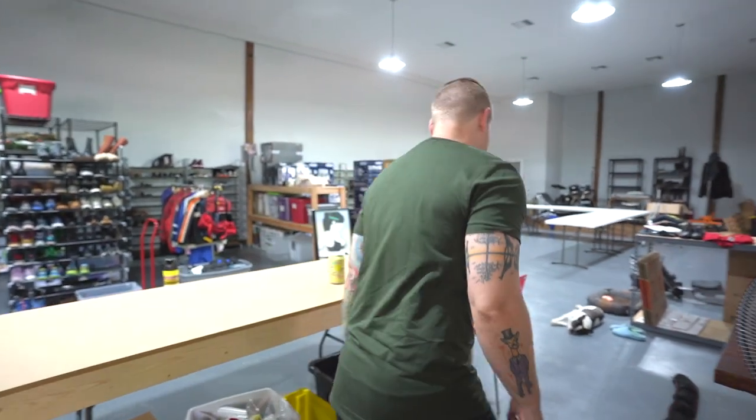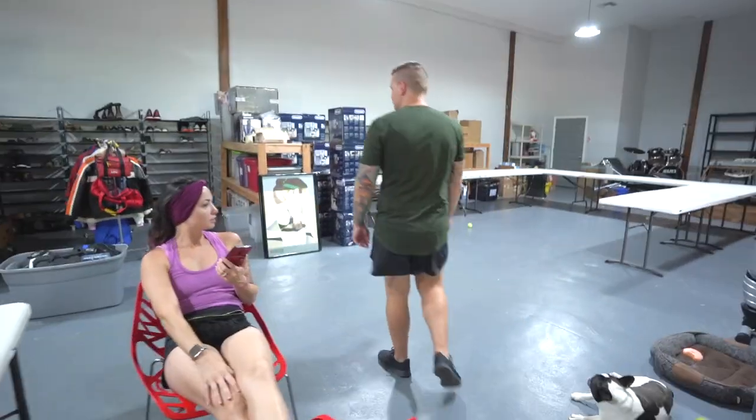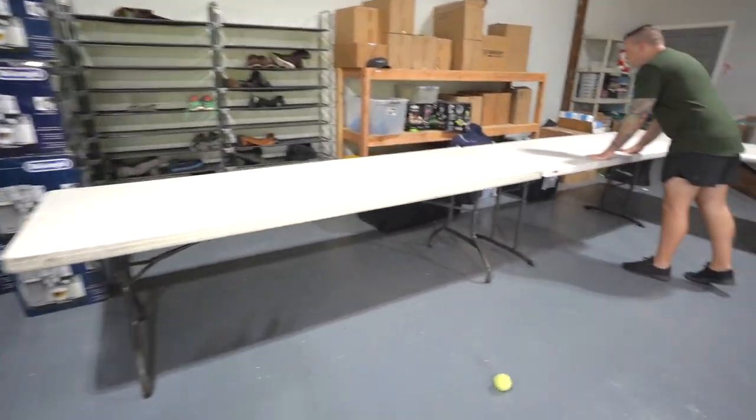Ready? Cue the sound of the Purge movie. Would you like to purge with us? What about those? Anyone want some tables?